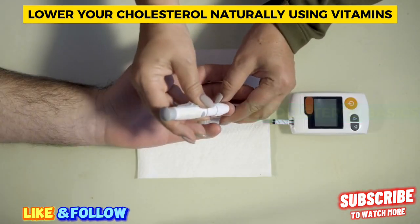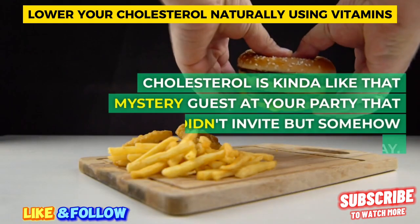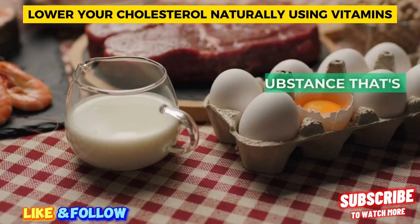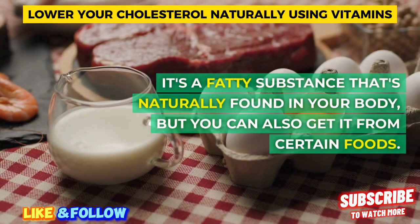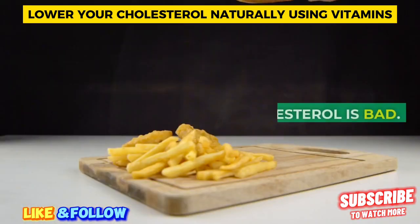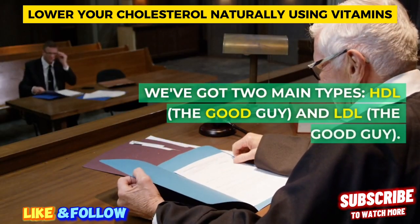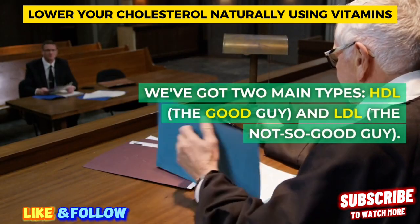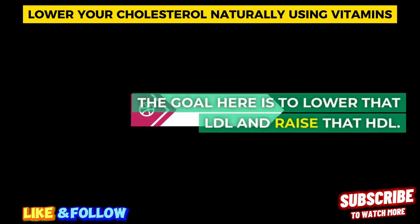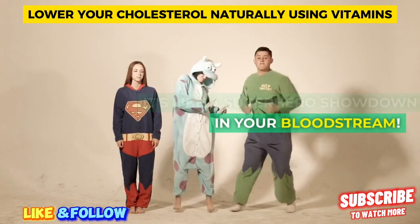Cholesterol basics. First things first, cholesterol is kinda like that mystery guest at your party that you didn't invite but somehow showed up anyway. It's a fatty substance that's naturally found in your body, but you can also get it from certain foods. Not all cholesterol is bad — we've got two main types: HDL, the good guy, and LDL, the not-so-good guy. The goal is to lower that LDL and raise that HDL. It's like a superhero showdown in your bloodstream.